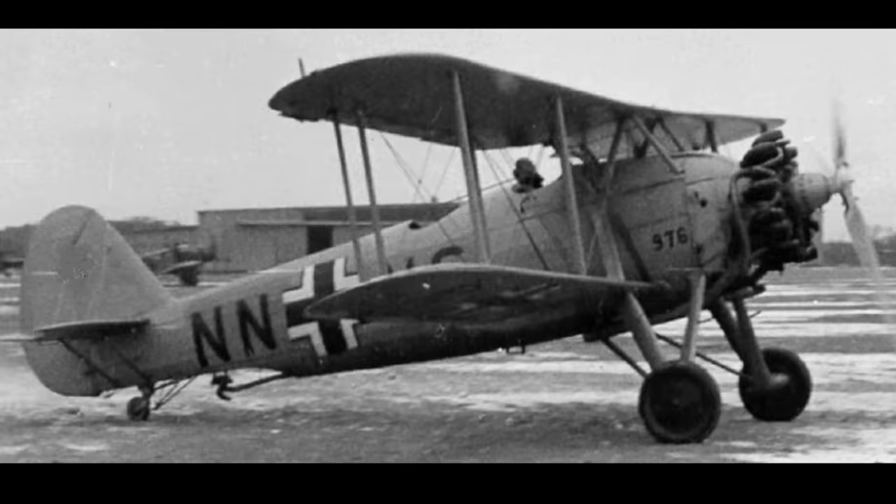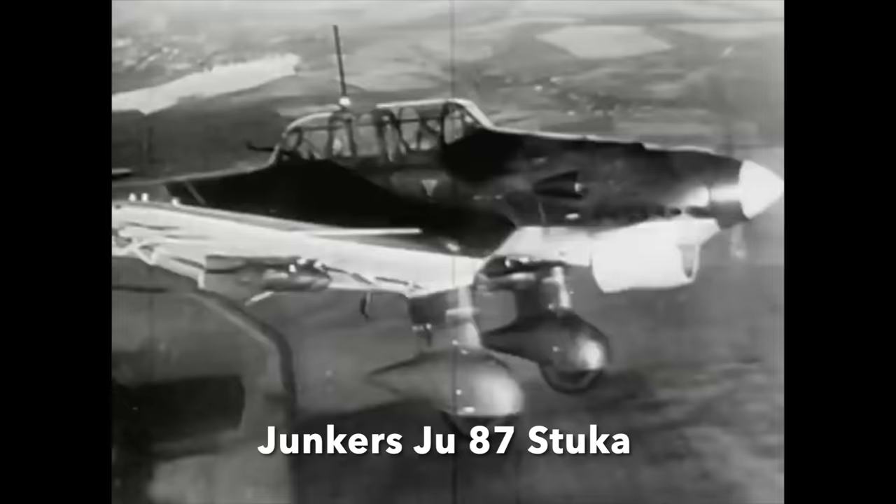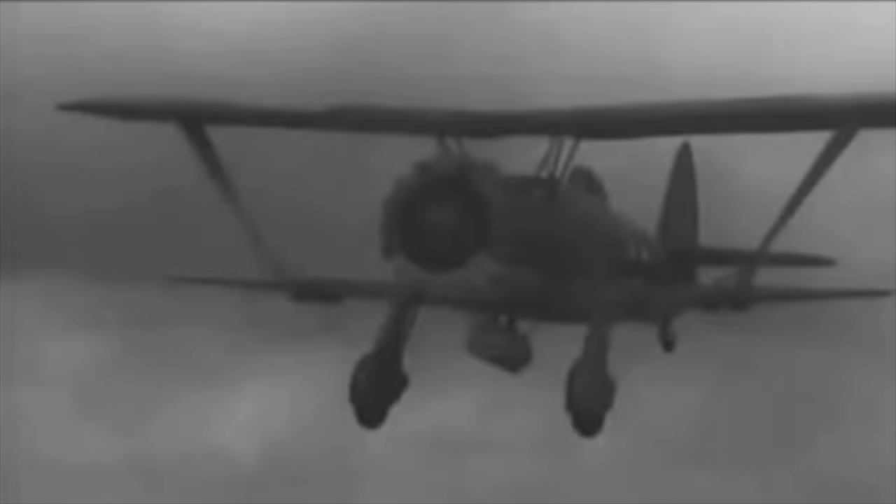The HS-123 was brought into service to provide a stopgap between the older Heinkel HE-50 biplane dive bomber and the new Junkers Ju-87 monoplane dive bomber, the famous Stuka. The standard Luftwaffe version carried four SC-50 50kg bombs in lower wing racks and an SC-250 250kg bomb on a centre rack, and was armed with two MG-17 7.92mm machine guns firing through the propeller.